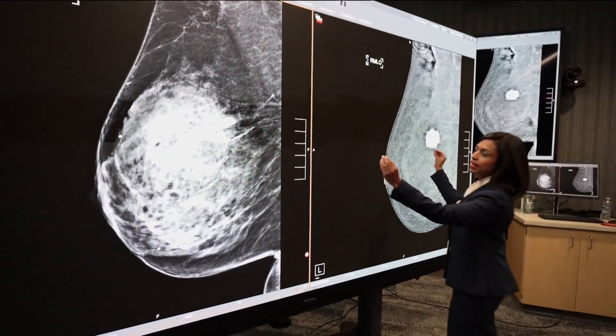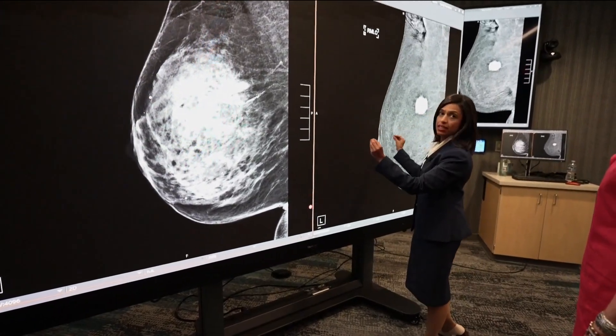"This breast is this breast." Same day, same time — these images are taken seconds of one another.